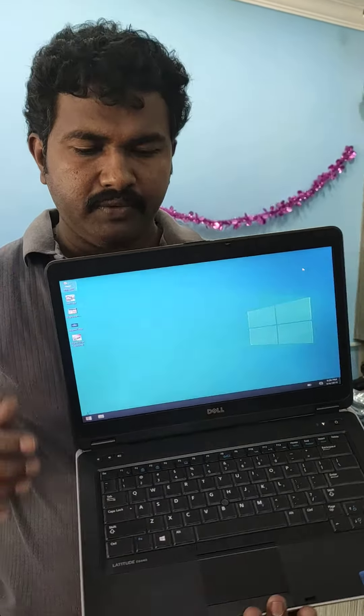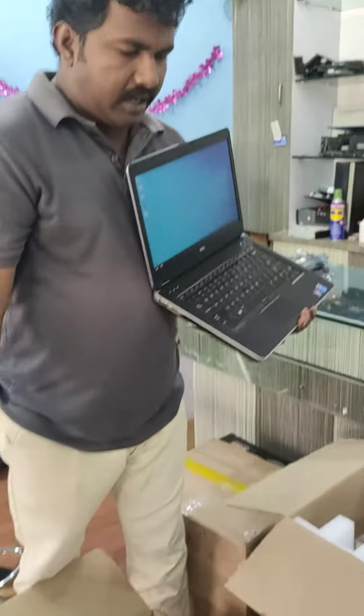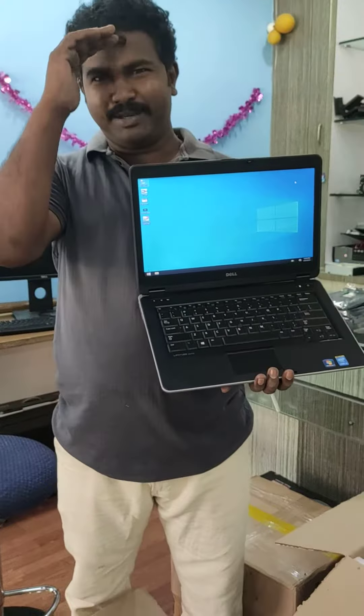I have had this as a 24-hour laptop. This is how there is a 24-hour laptop. I will follow up on this laptop. Thank you.